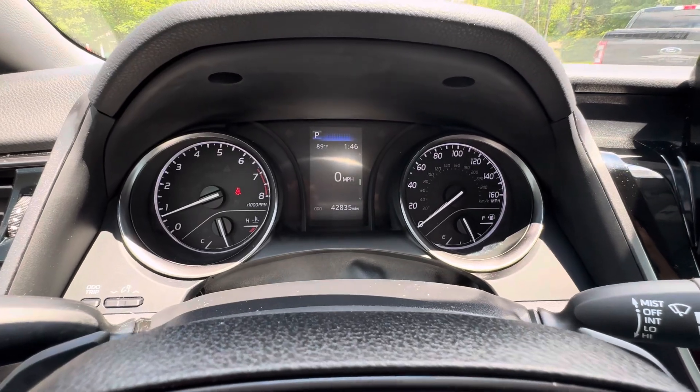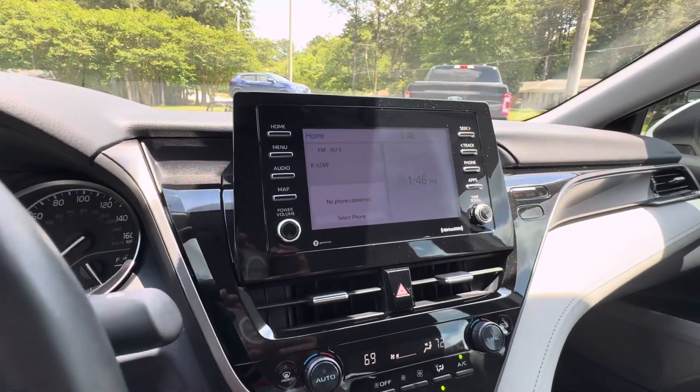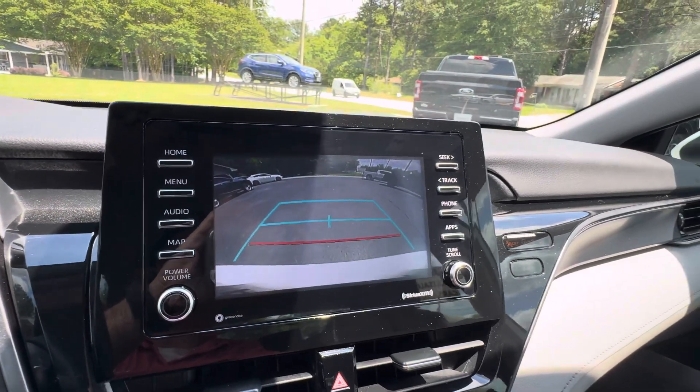Only 42,000 well-cared-for local trade-in miles. Touchscreen radio with AM, FM, XM satellite, Android Auto, Apple CarPlay, Bluetooth, and backup camera.